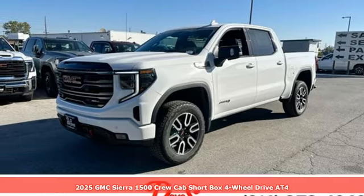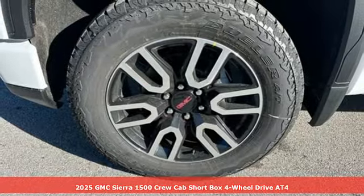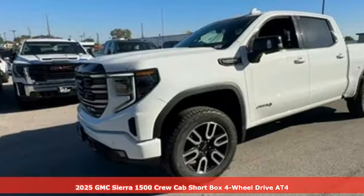Here's a new 2025 GMC Sierra 1500. This is a truck with a work ethic to match your own, one that doesn't stop at good enough.